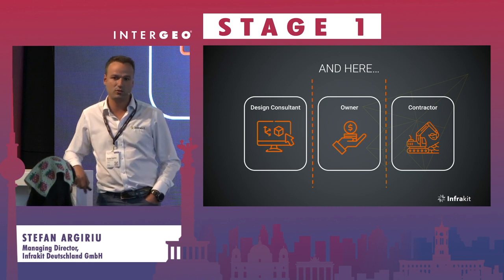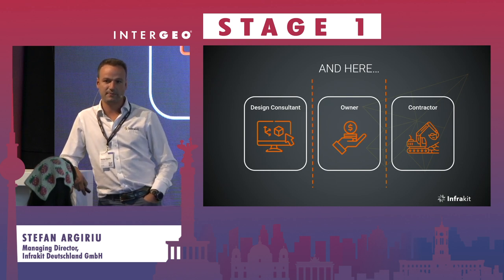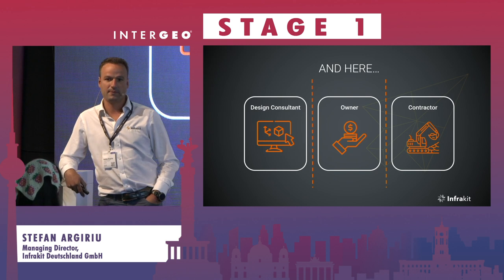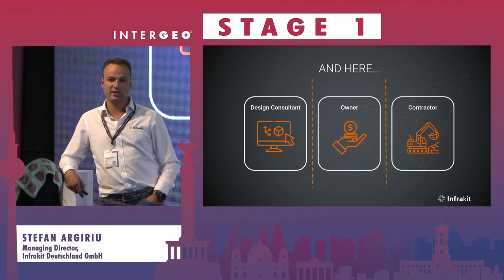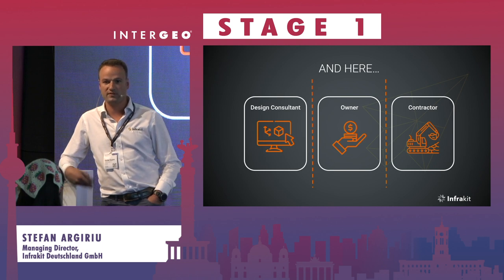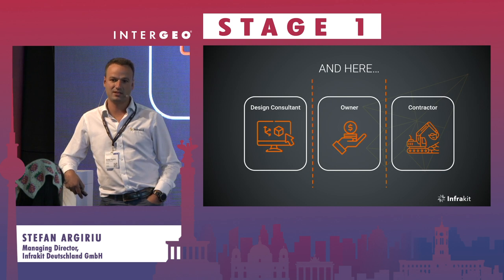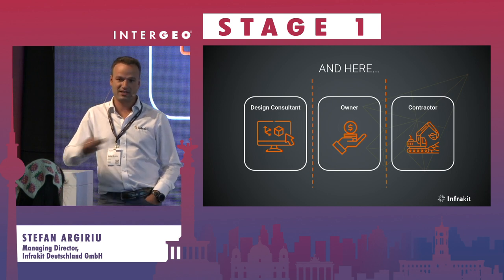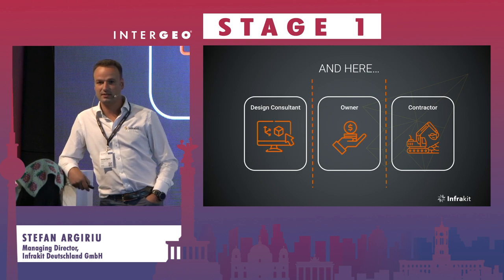Along with scheduling tools, we also include materials and material movements to get as accurate a calculation as possible. That's also our job for the next few years, to develop further with Finnish government funding. Not everything is fixed in detail yet, but that is the basic principle.